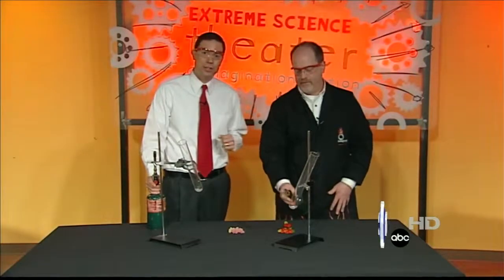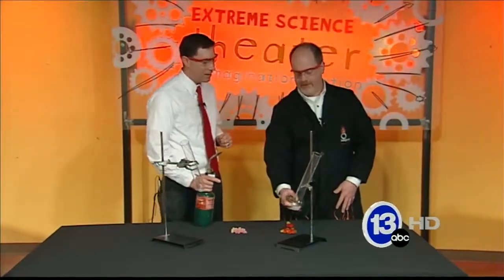Hi again, I'm meteorologist Jay Bershbach. This is Imagine It. We're at the Imagination Station with Carl Nelson, and today, simply put, it's the gummy bear sacrifice.